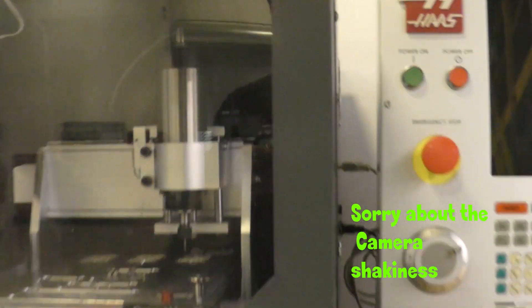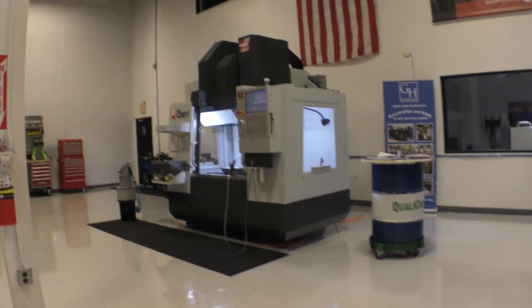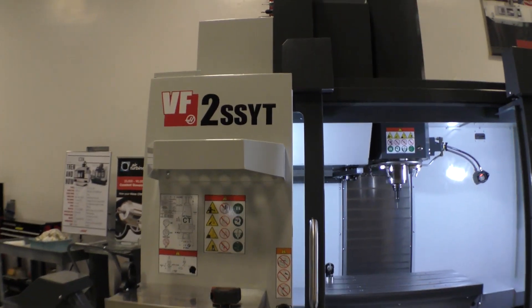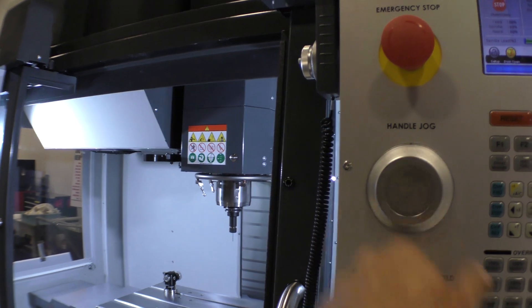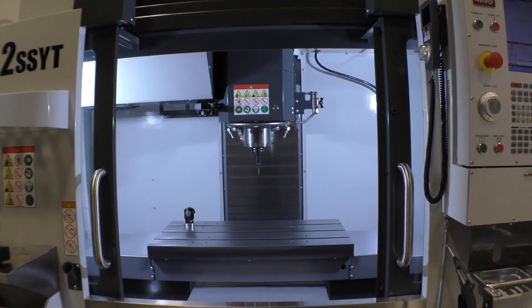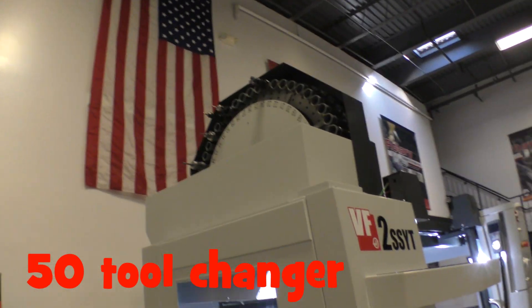So here's some of the machines in here — this is the Haas desktop mill, a really neat machine for teaching small stuff. Over here is the machine I'm looking at: this is a VF2YT with basically all the bells and whistles, a sweet little machine. Nice small footprint, extra Y travel, and this one has a 50-tool turret, which is pretty sweet.